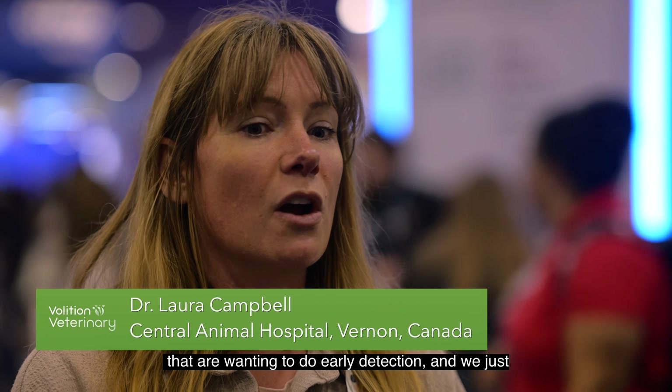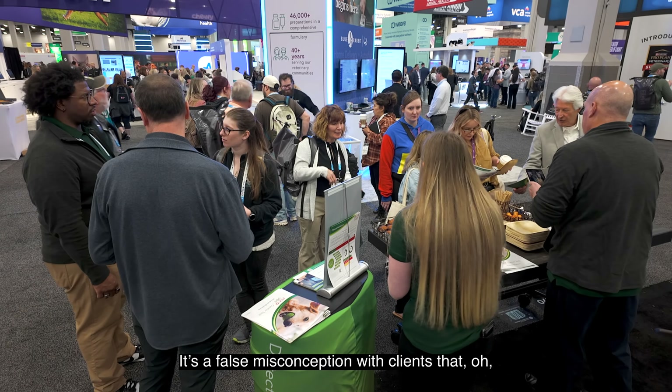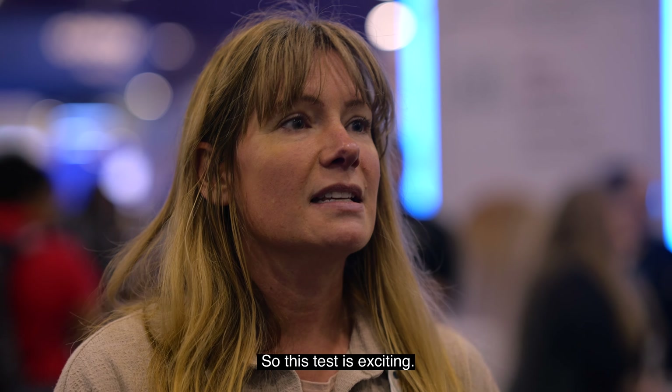For our patients and clients wanting early detection, we just never had the capability. A lot of people think you're going to pick it up on routine blood work — it's a false misconception that if the blood work is normal, the animal doesn't have cancer. That's not the case, so this test is exciting.